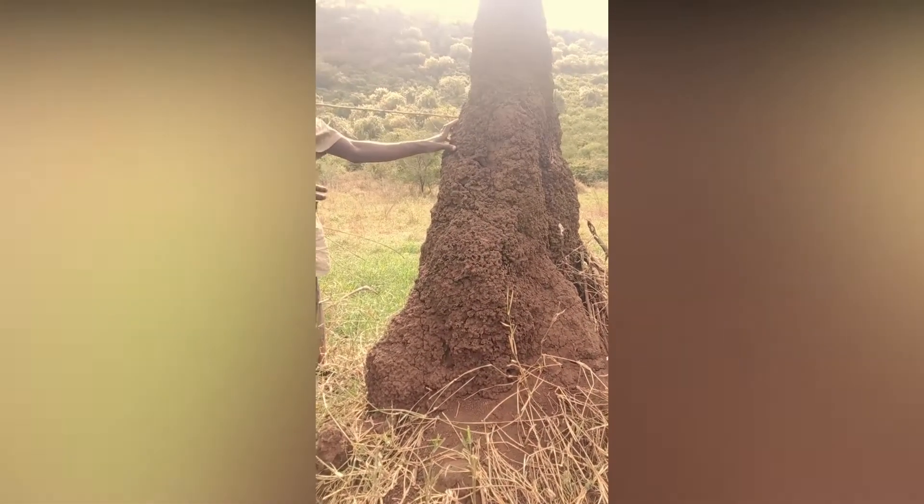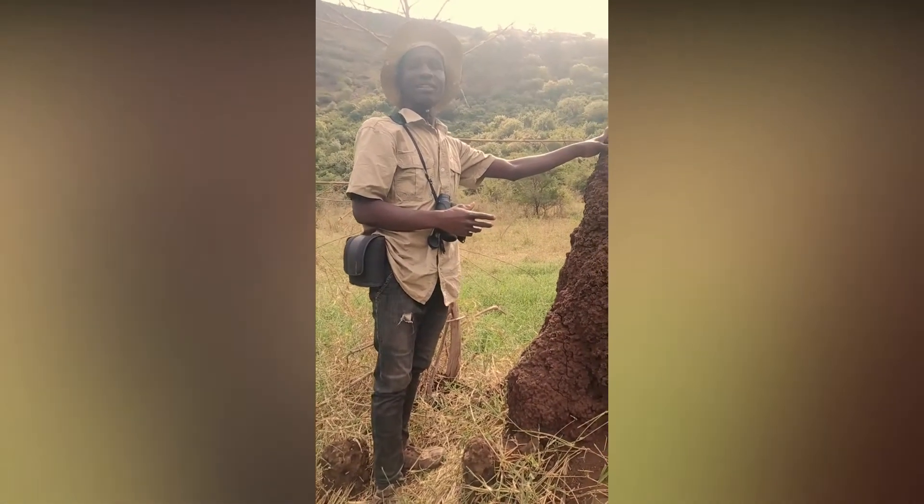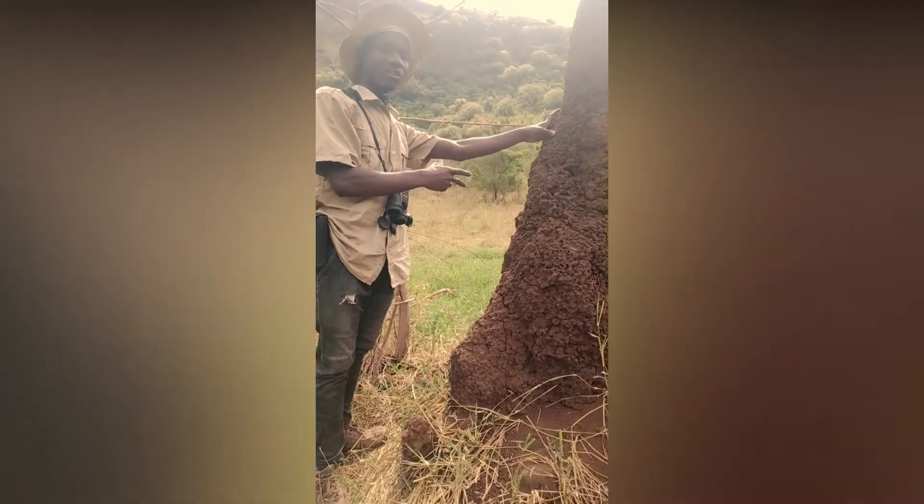Here we see a Termite Mound. This year we have different activities that take place inside of this.